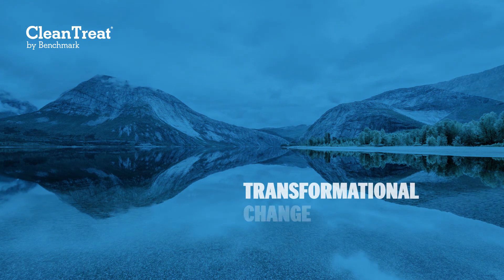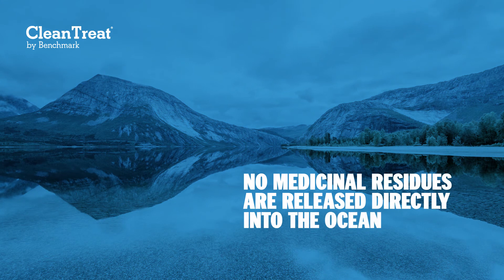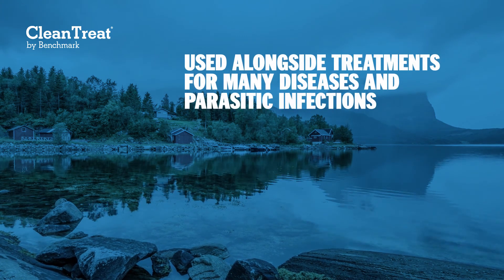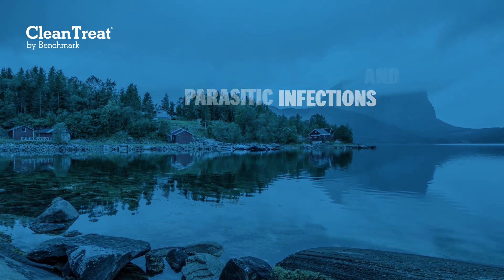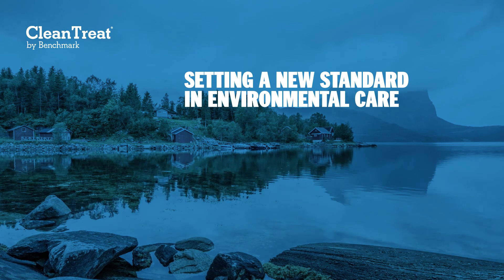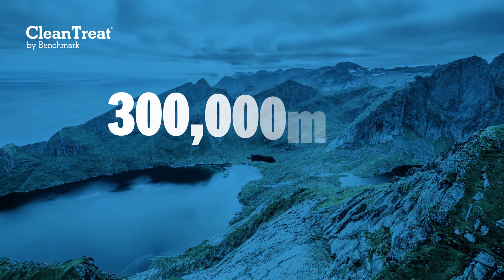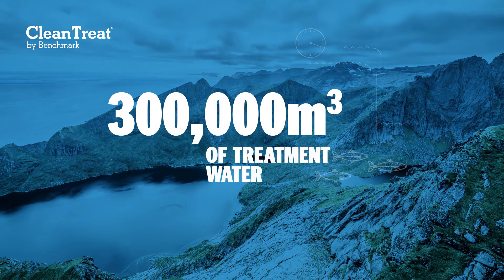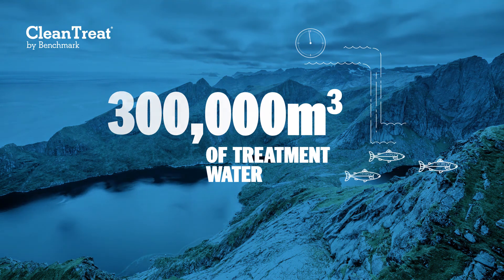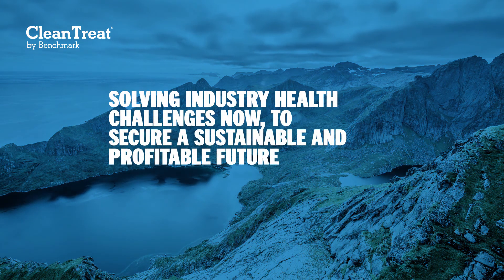Clean Treat by Benchmark represents a transformational change towards a future where no medicinal residues are released directly into the ocean. There is opportunity for the system to be used alongside treatments for many diseases and parasitic infections, setting a new standard in environmental care and enabling all pharmaceutical companies to bring new medicines to market. In our first year of operation, Clean Treat purified 300,000 cubic metres of treatment water — equivalent to the amount of water that flows over Niagara Falls every two minutes and five seconds. Solving industry health challenges now to secure a sustainable and profitable future.